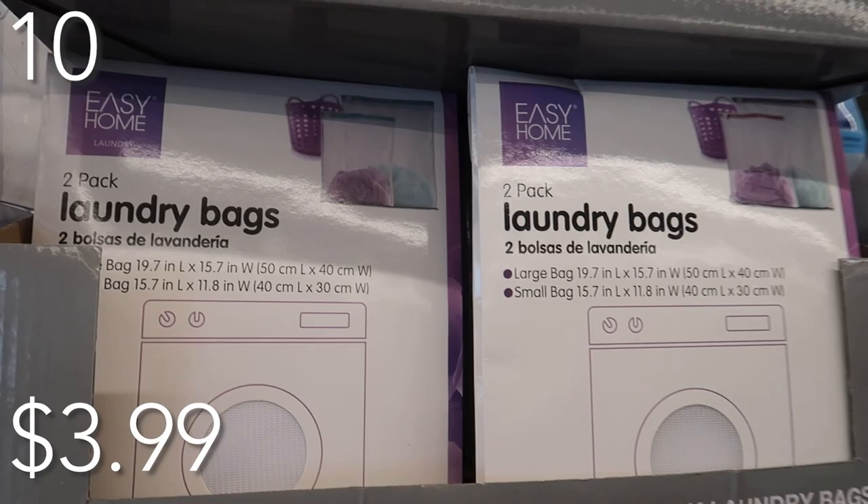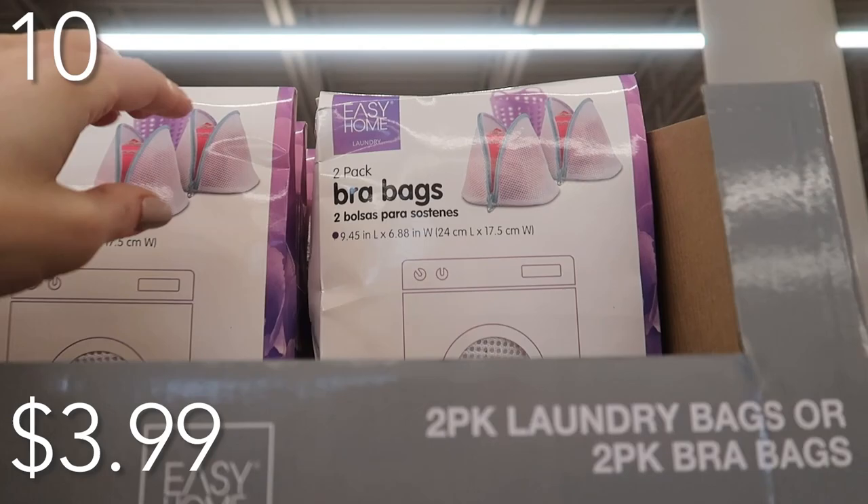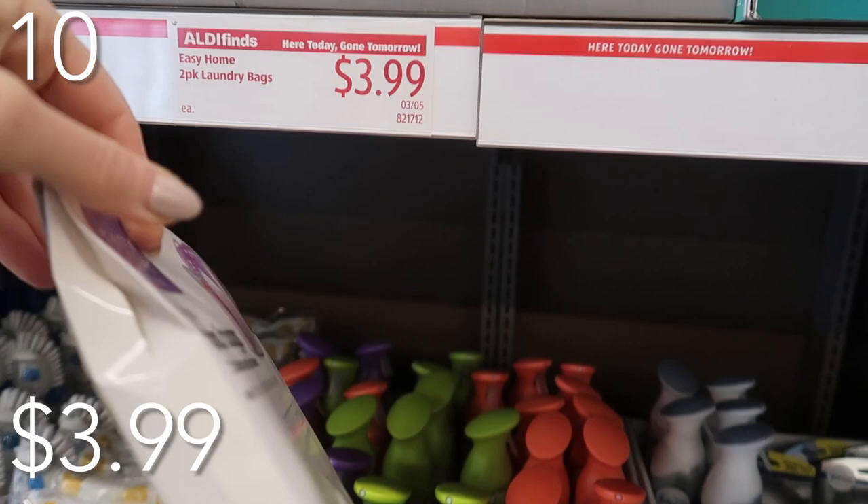Aldi is carrying this two-pack of laundry mesh bags. This is great for all your delicates. I'm going to link a video in the description box below teaching you how to wash your delicates without damage. For two laundry mesh bags, you get these for $3.99 — essentially $2 for a decent quality mesh laundry bag to keep all your beautiful delicates protected.